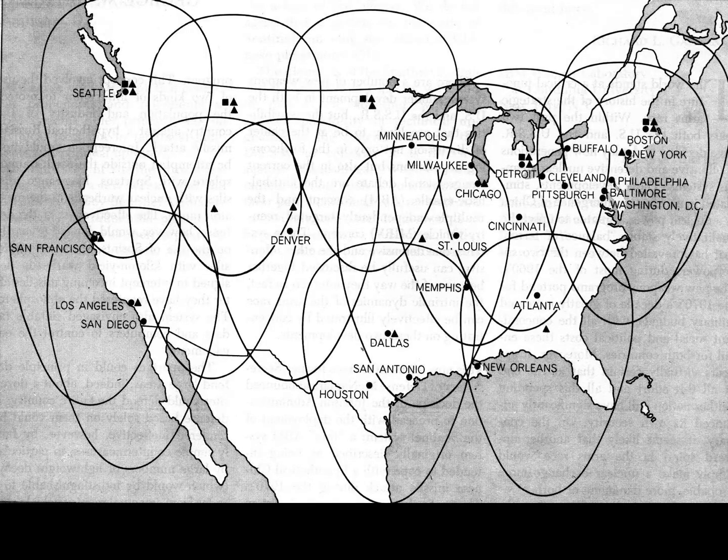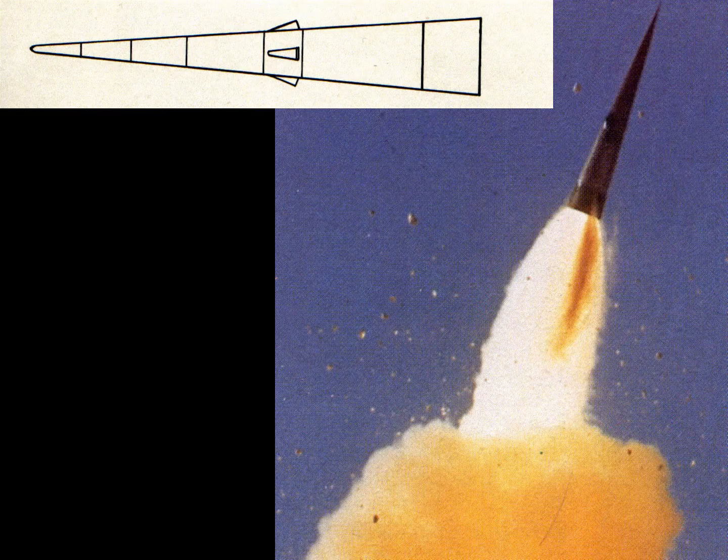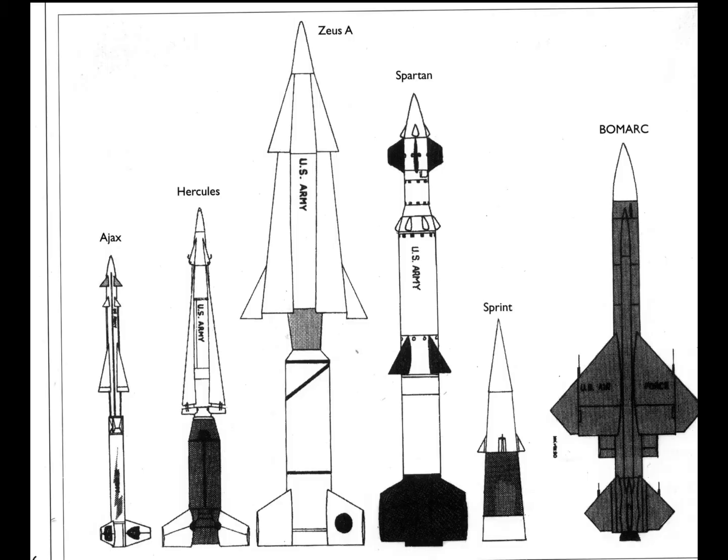This was the early proposed range for the Sentinel program to protect different cities in the United States. The US Sprint anti-ballistic missile rocket was the shorter-range of the two systems. You can see the Spartan rocket next to the Sprint — the long and short-range variants. The Bomarc is on the extreme right, then the Ajax, Nike Hercules, and Zeus A.